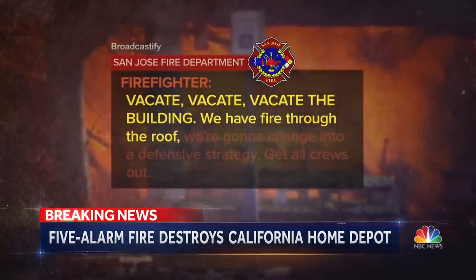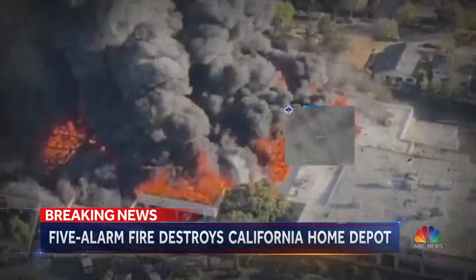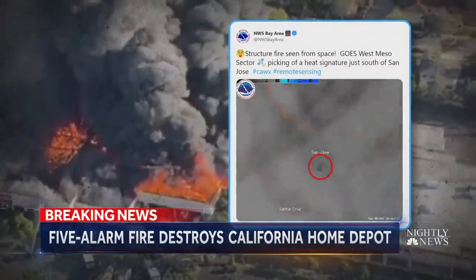We have fire through the roof. We're going to change to a defensive strategy. Let's get all crews out. The five-alarm fire, so massive, it was spotted from a National Weather Service satellite in space.